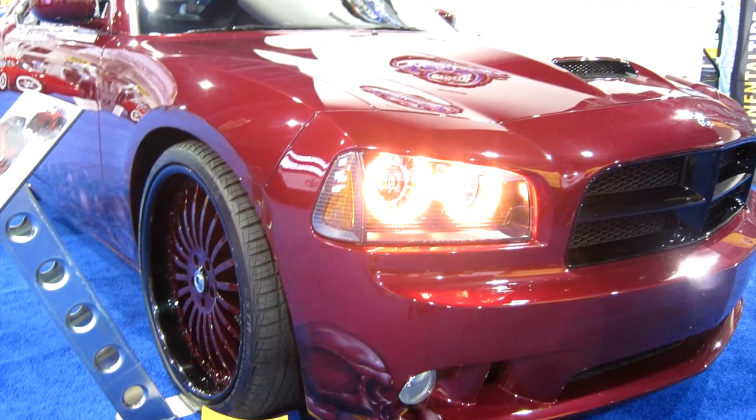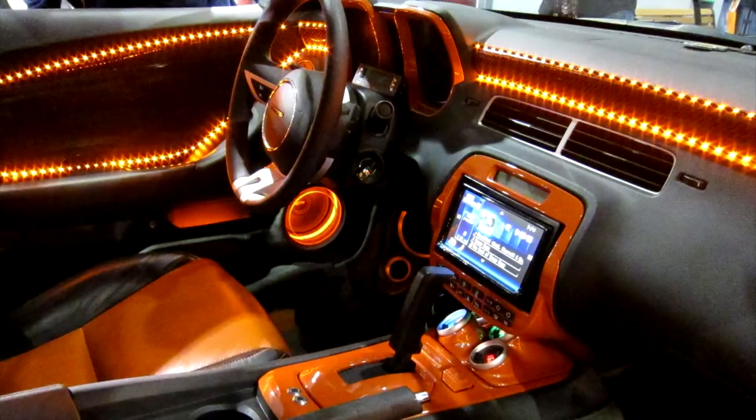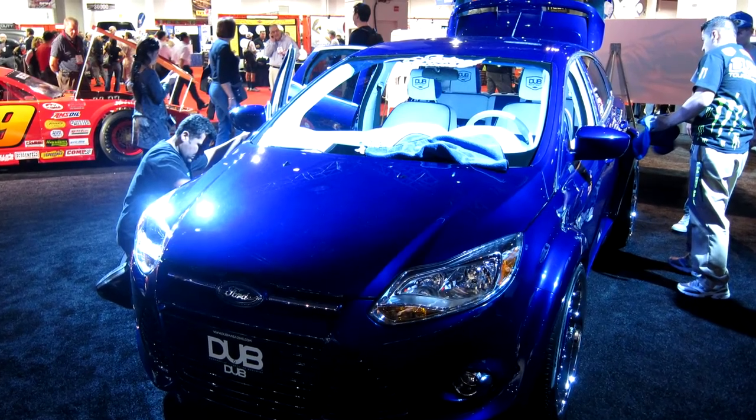Whether you choose exterior lighting accessories like HID headlights, LED underglow lights, driving sport lights and fog lights, or LED neon lights for your car's interior, Tint World provides you with the best products and installation services.